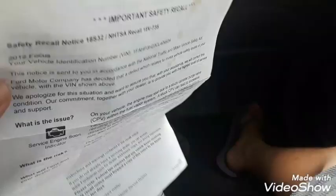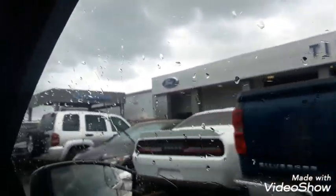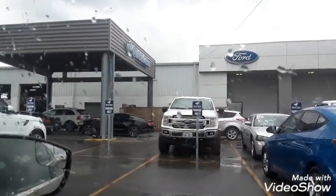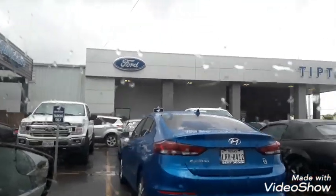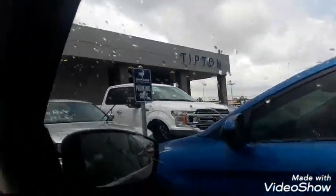Let's go to Ford and see what they say. We're here at Tipton Ford. We're gonna go show them the paper they sent us and see what they're gonna say, because they need to fix this car - and they messed it up - for free.